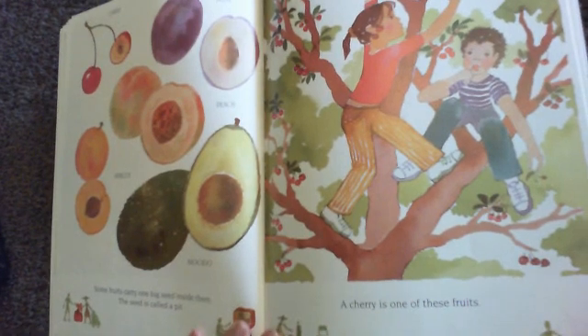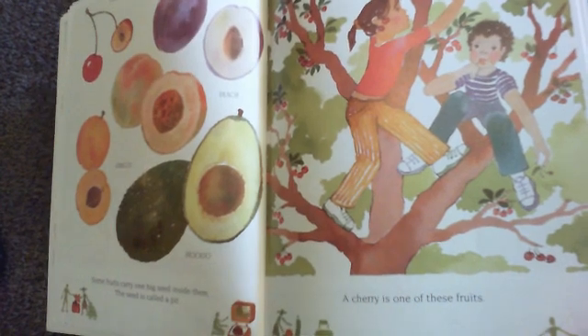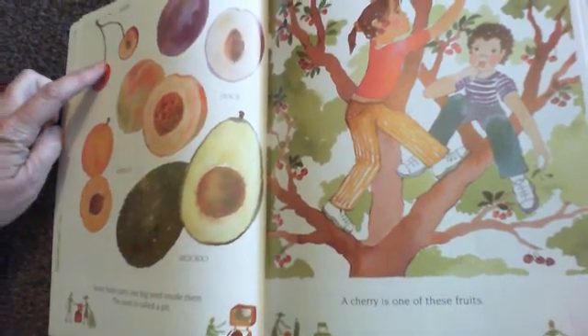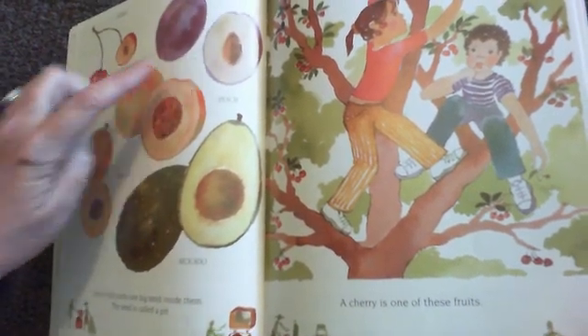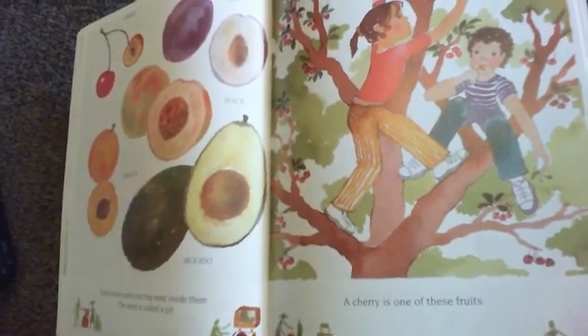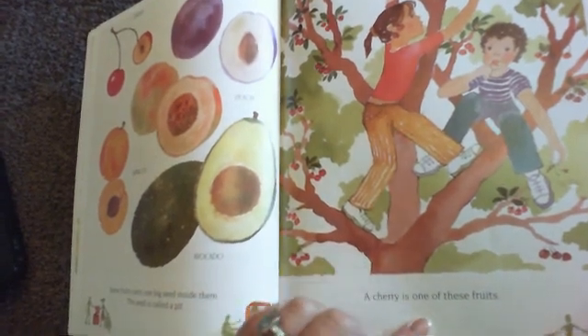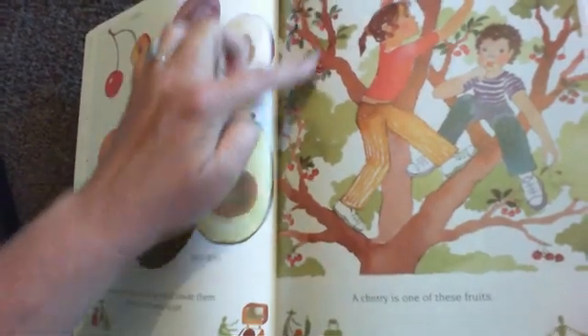Some fruits carry one big seed inside of them. The seed is called a pit. Fruits like cherries, plums, apricots, peaches, and avocados have pits. A cherry is one of these fruits — look at the cherries growing on the tree.